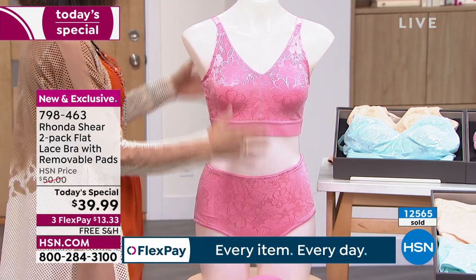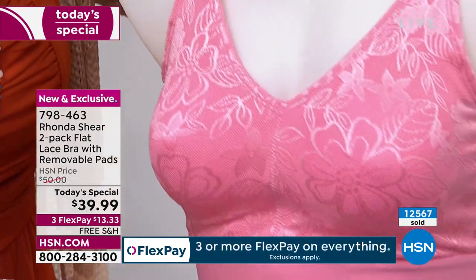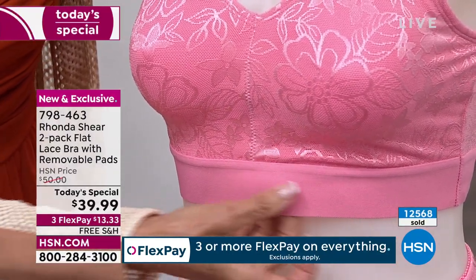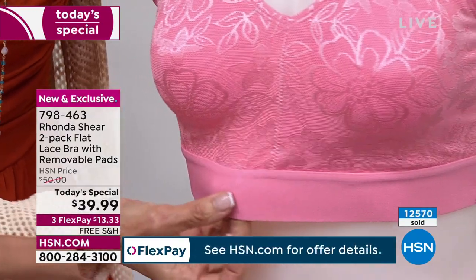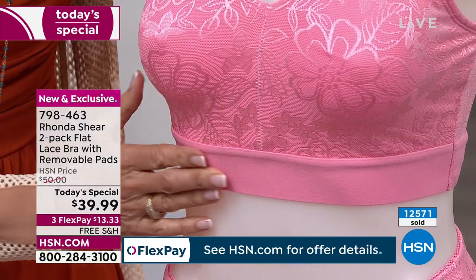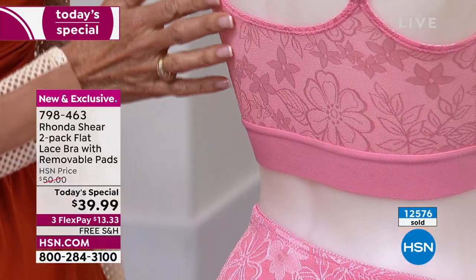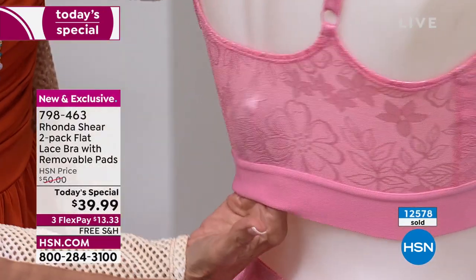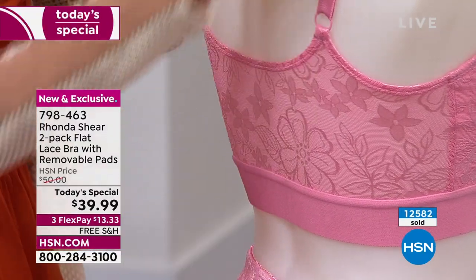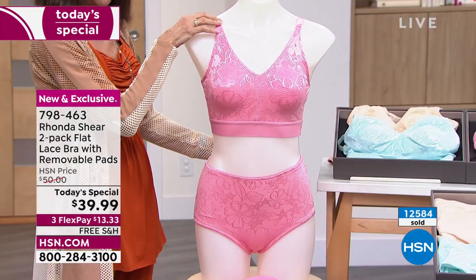When you look over here on the mannequin — look how gorgeous it is to have both — everything from this wonderful, smooth new elastic underneath is so state of the art. Everything on this bra is up to the minute. We change the fabrics, the textiles — the second there's something new I can bring to you, I'm bringing it to you. I thought this was such a romantic, beautiful flat lace. I love the floral motif — it's a bit of femininity.